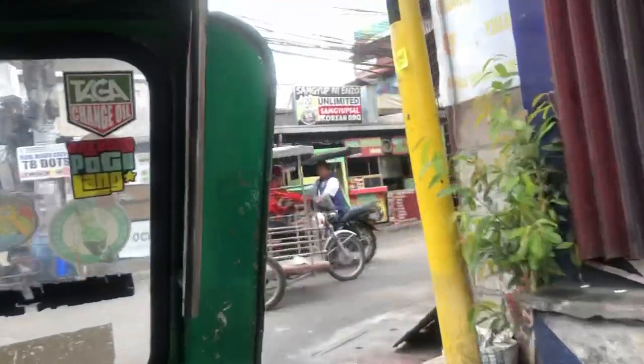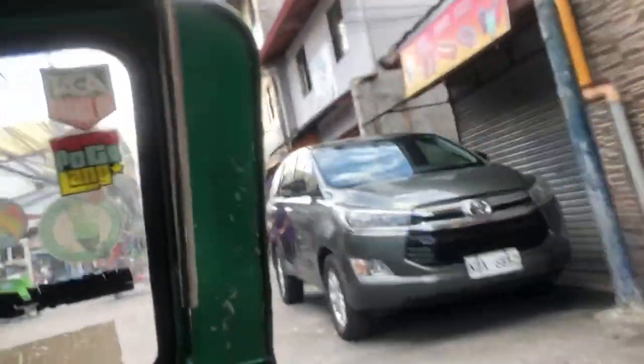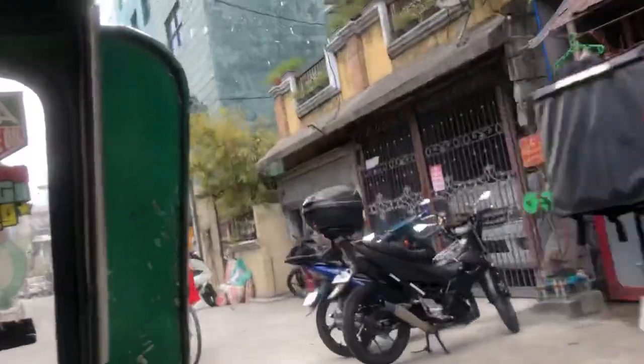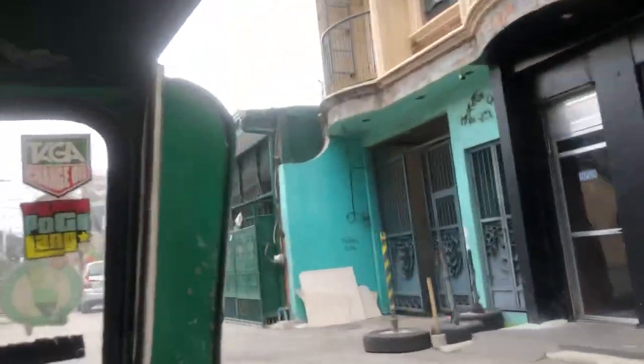Hello everyone, welcome back to my YouTube channel. As you can see, I was already on a tricycle going to my lashes and nails appointment. I was going to Pasay — I live in Taguig, so if you're in the Philippines you'll know it's very far from where I stay.